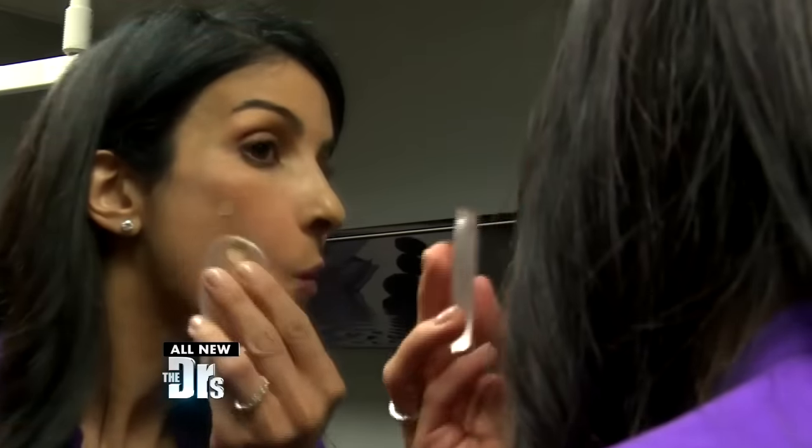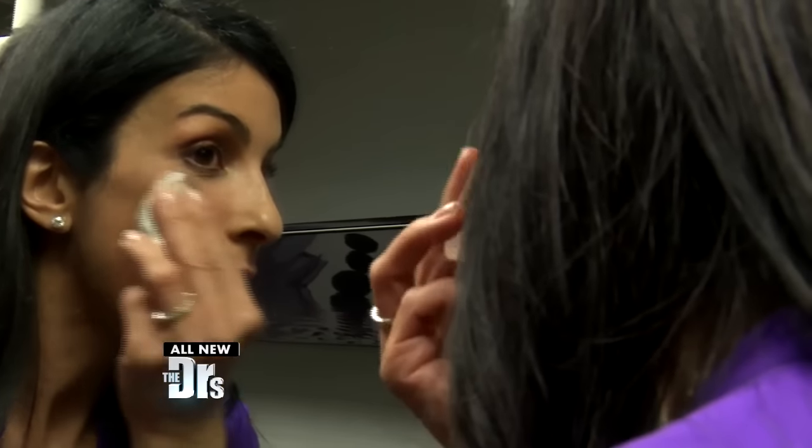A Beauty Blender is the gold standard in achieving that flawless look, but there's a new sponge in town. What do we do when there's a new sponge in town? We put it to the test. It's the Silla sponge, and Dr. Batra, you gave it a whirl.